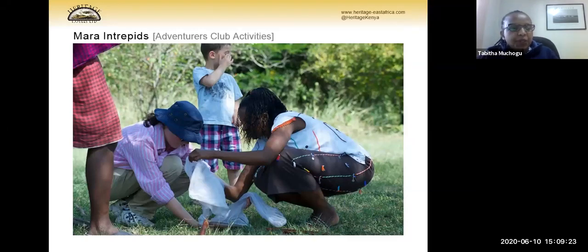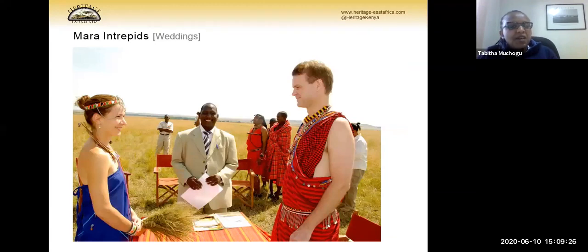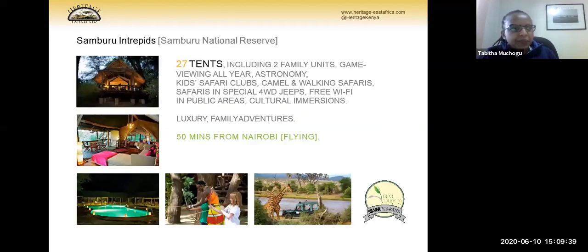Besides everything else we offer, we also do destination weddings, so if your clients wish to make their vows in a unique location, that's also an option. Similar to Mara Intrepid, we have Samburu Intrepid with 27-28 tents and two family tents. Game viewing is good all year round. We offer astronomy free of charge, walking safaris, an active kids club, and lots of family activities. It is 50 minutes out of Wilson Airport and accessible by air and road.